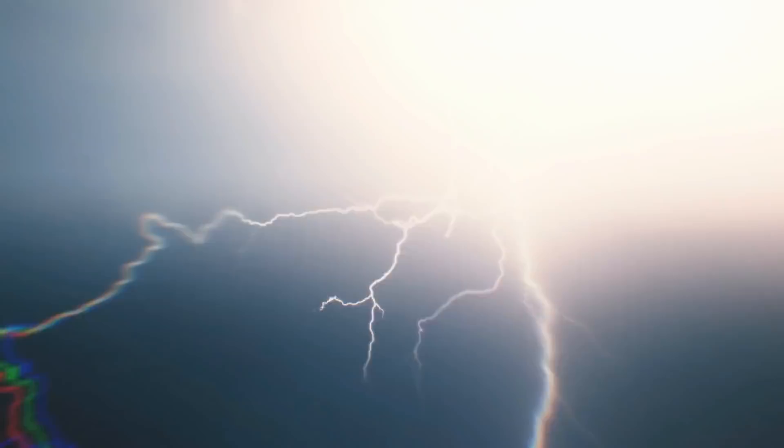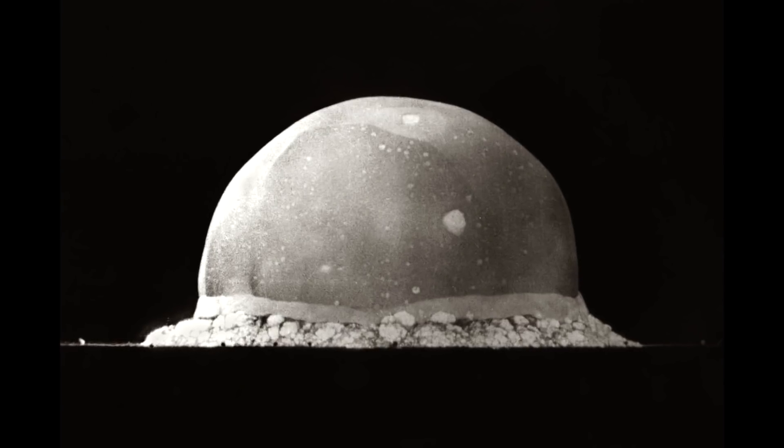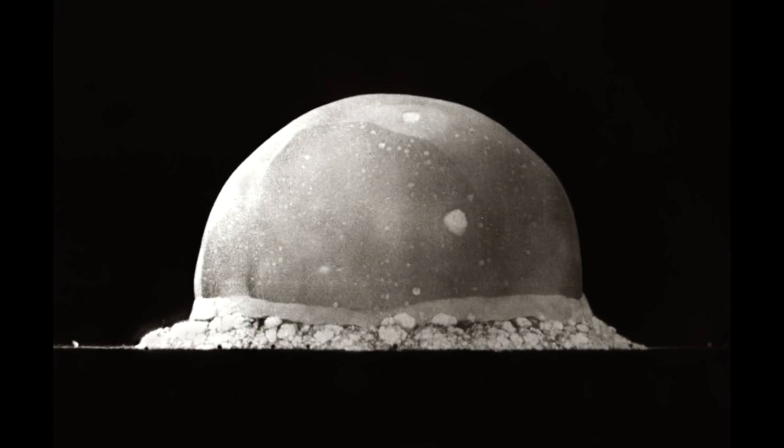Even with extreme lightning bolts or meteorite strikes, this particular combination of minerals has never been fused together. It took the unique event of the Trinity test to bring them into existence.